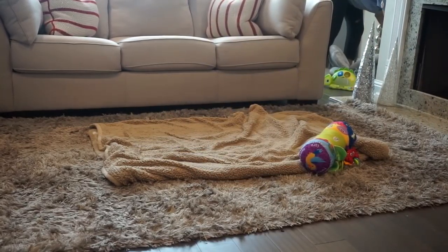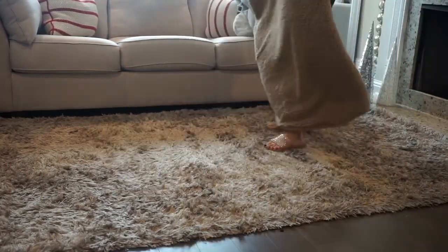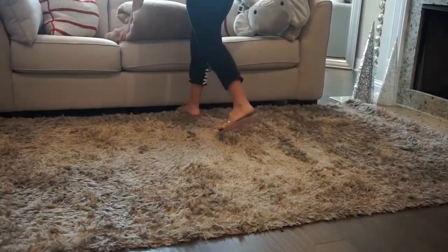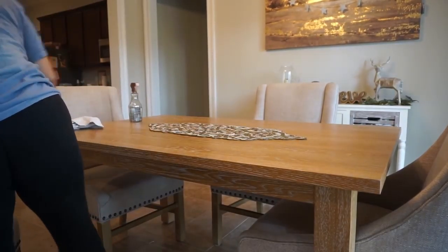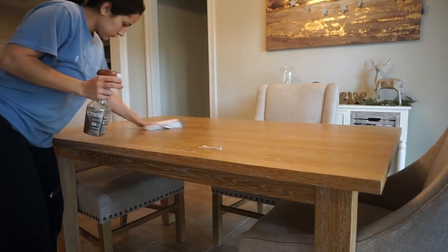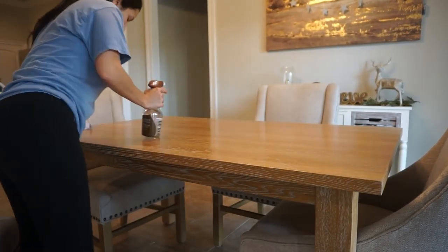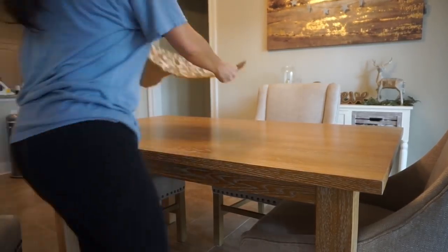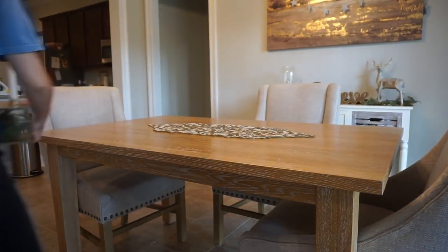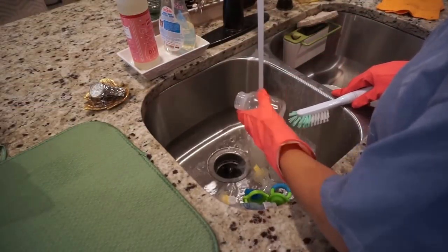The first thing I'm doing is starting by picking up Penelope's toys, which I do several times a day. Then we're moving on to the kitchen, but before that I'm going to give my dining room table a quick polish with my Seventh Generation wood cleaner. I love the way this stuff smells — the table was already clean from dinner last night, but I just love the way it smells and the way it makes it shine.